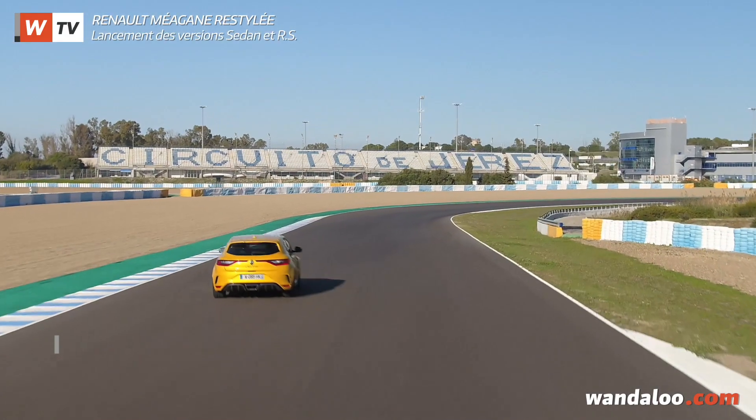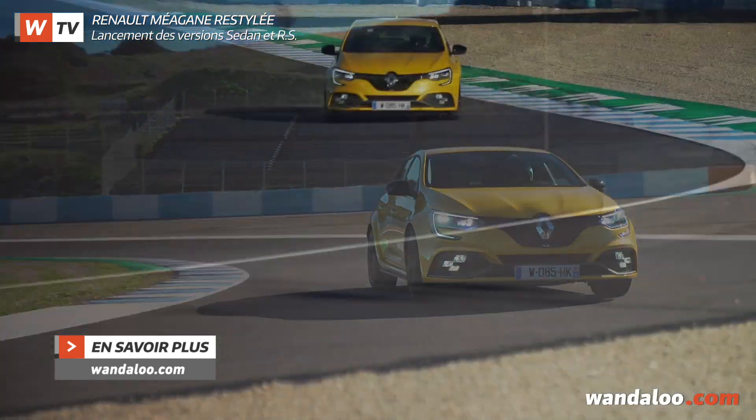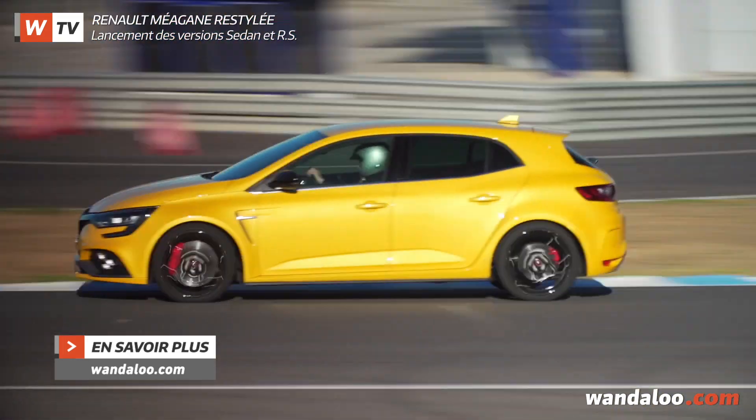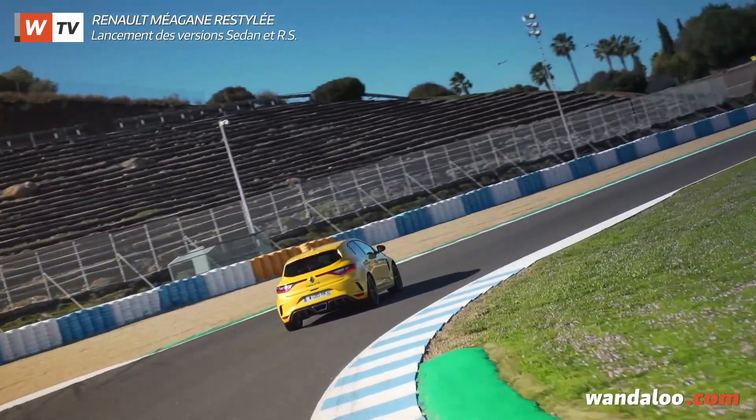La version restylée de l'hyper GTI française est toujours animée par le 1.8 turbo, mais il a gagné 20 chevaux et grimpe ainsi à 300 chevaux. Le couple maxi progresse pour sa part de 30 Nm et atteint 420 Nm.